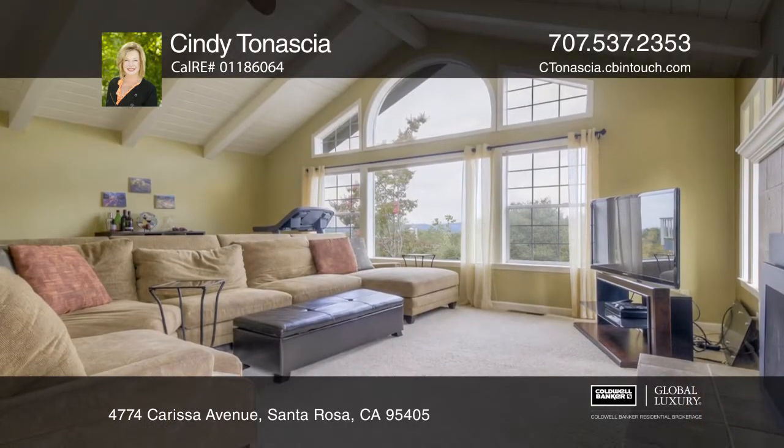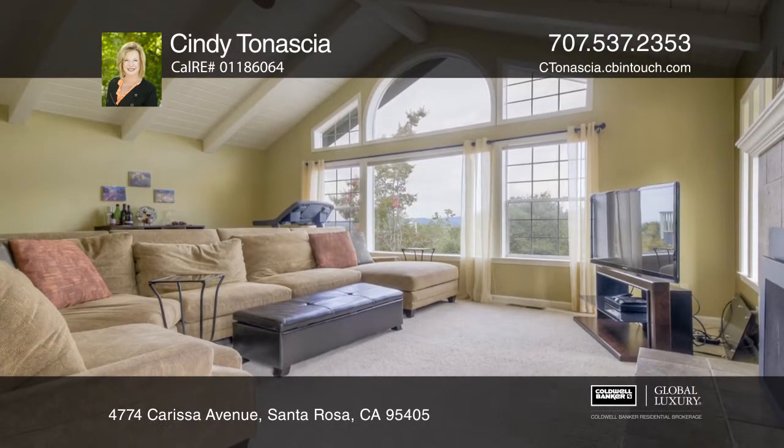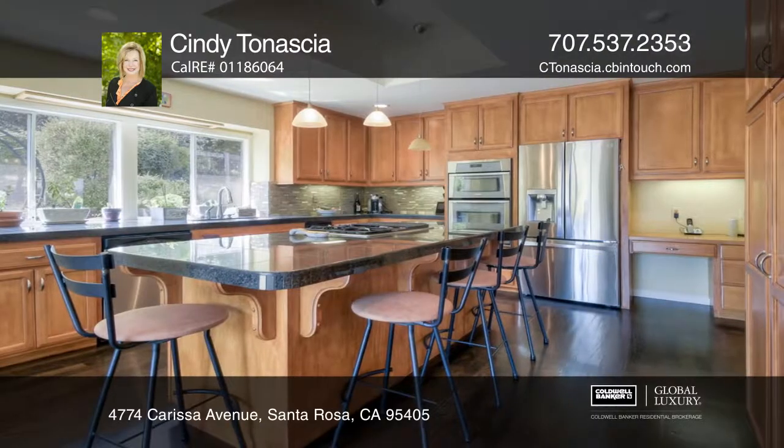A sunny open floor plan features a living room, a large family room with vaulted ceilings, and a lovely fireplace.